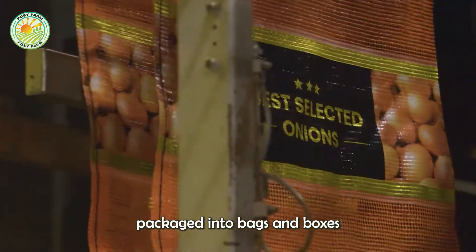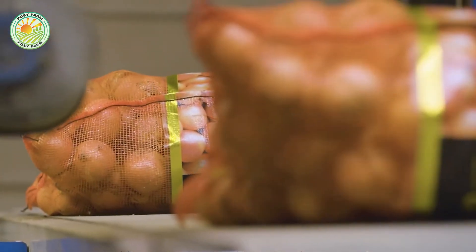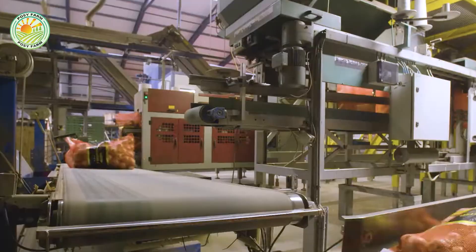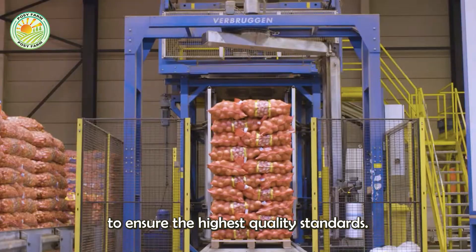Finally, the onions are packaged into bags and boxes, labeled and prepared for distribution. Every packaging stage is closely monitored to ensure the highest quality standards.